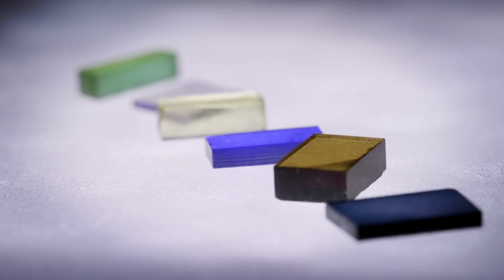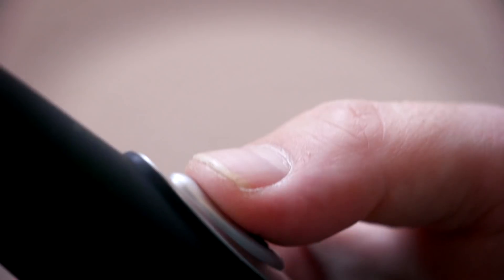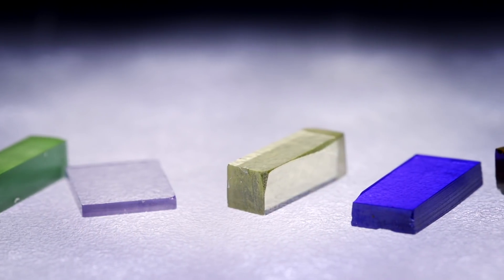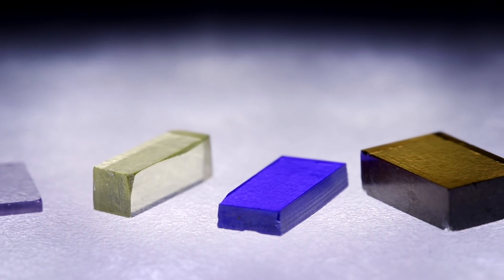These can be crystalline solids or thin films, and they can do things like convert pressure into electricity. We encounter materials like these in everyday things like gas igniters, and they save lives by responding within a fraction of a second to convert the impact of a collision to the trigger signal that releases an airbag.